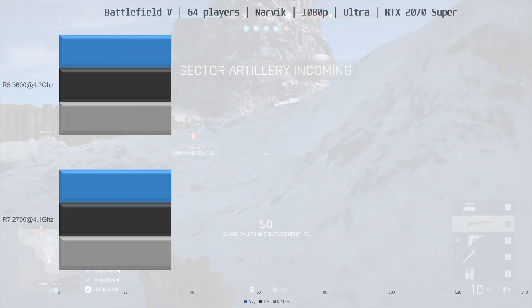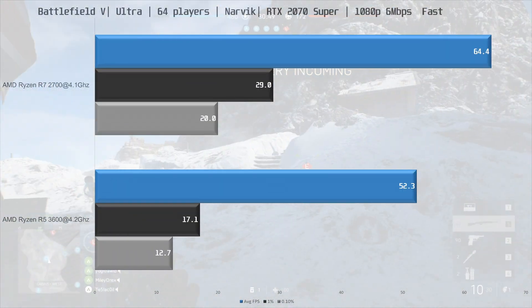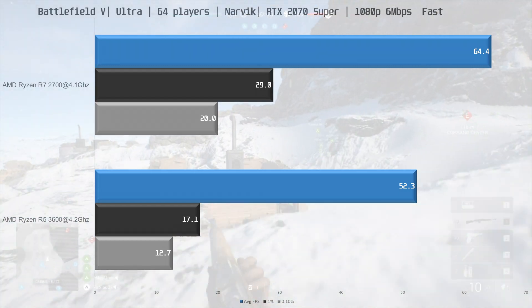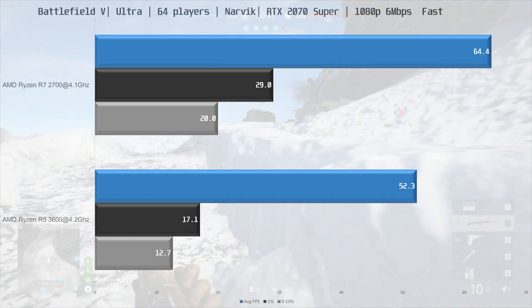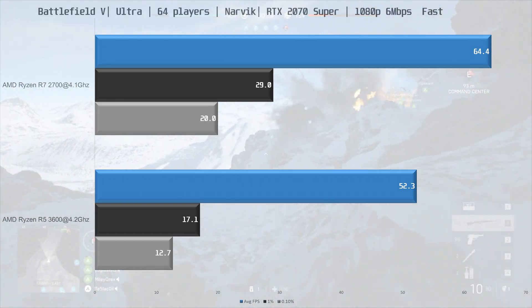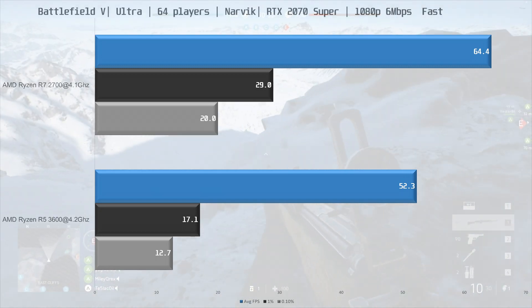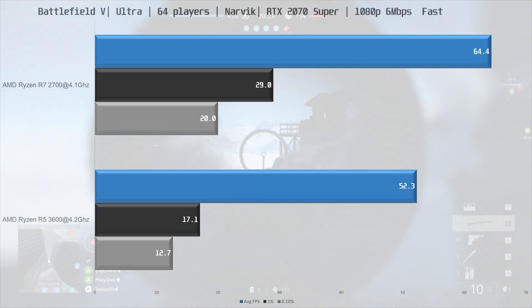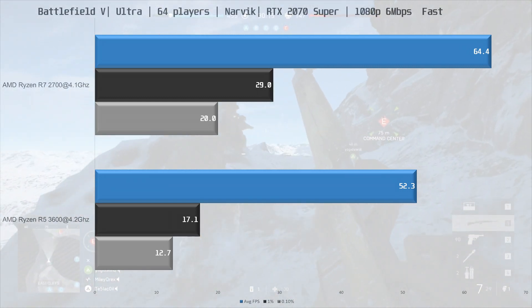Now let's look at streaming. I streamed that same Battlefield 5 benchmark at 1080p 60 with 6 Mbps using the x264 encoder in Streamlabs. Streamlabs reported zero dropped frames, and watching the stream it seemed as smooth — or not smooth — as the gameplay. The R7 2700 averaged 64.4 fps while streaming and gaming, with a 1% low of 29 fps and a 0.1% low of 20 fps — not really playable in my opinion.